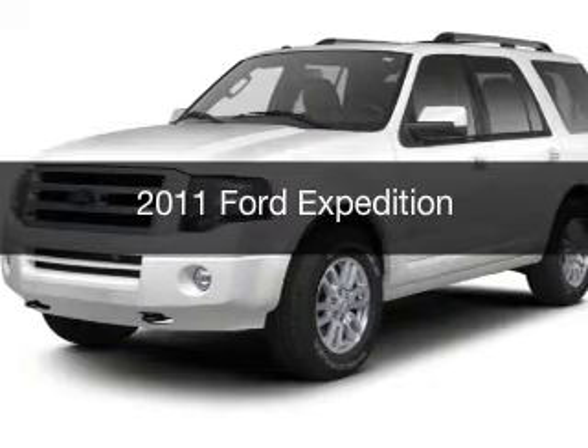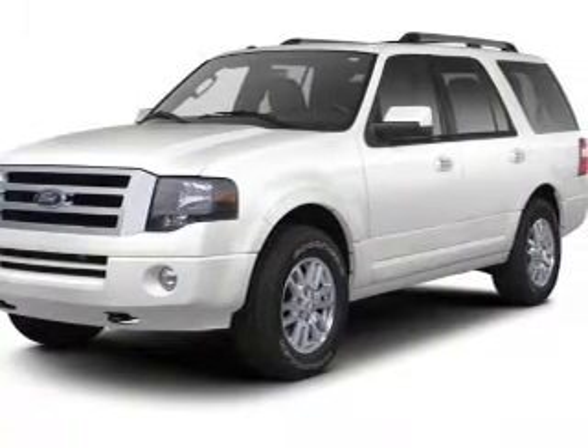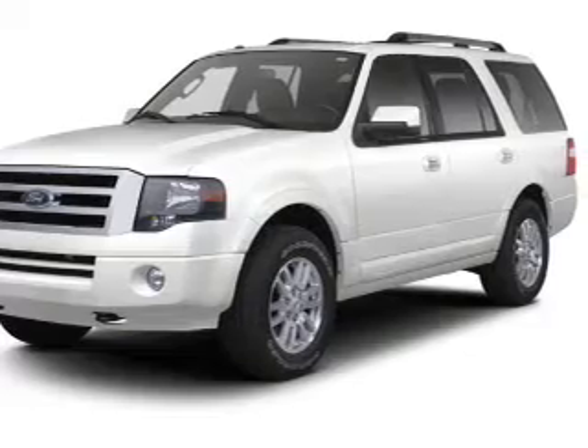This is a used 2011 Ford Expedition. It's powered by a four-wheel-drive engine and an automatic transmission.